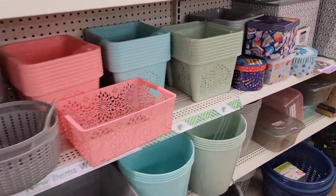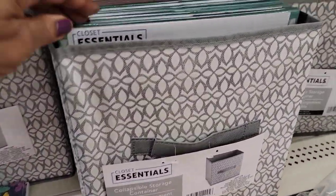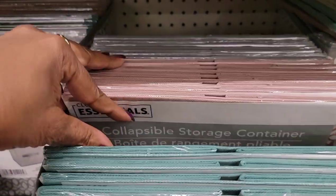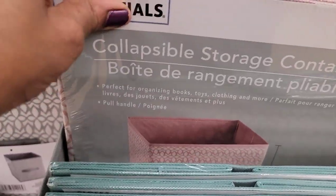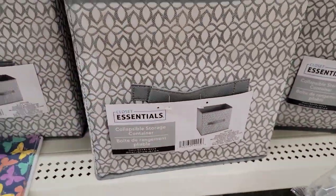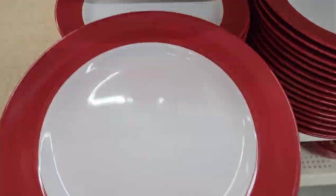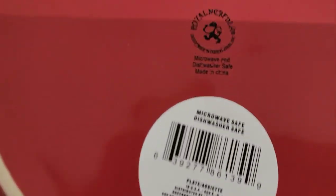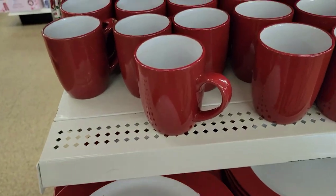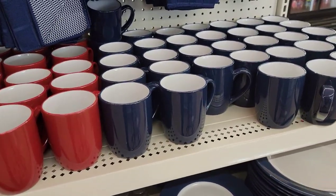They've got these — I showed you these before in the different colors, the green and the pink, and the gray is back there. Let's look at what dishes they have: plates from Royal Northrop with the matching mugs and dish towels, and they have it in the blue.